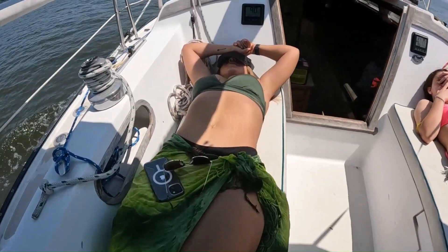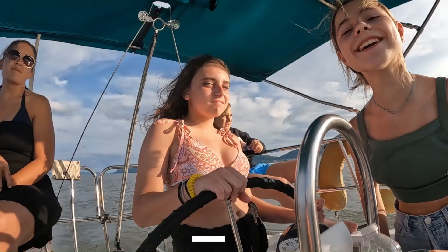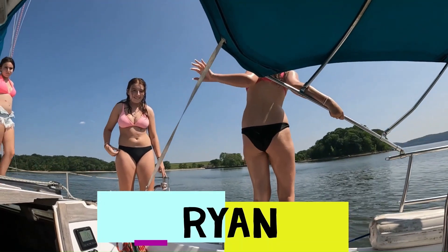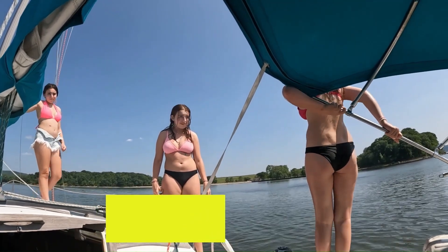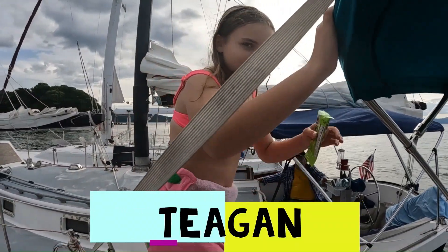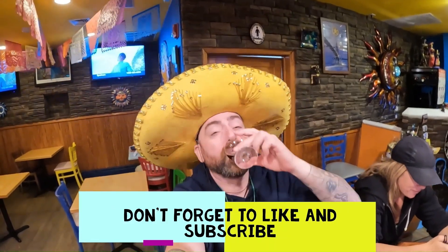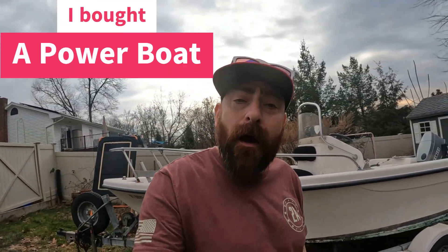Nothing better than being sun-kissed on the water. I hope you guys have really enjoyed these videos. If there's something you want to see, I implore you to reach out and ask me — I'm more than happy to record it. But boat work is my favorite, so if you have some need for a helping hand, just reach out. Until then, hit that like and subscribe button — cheers to you and the water.